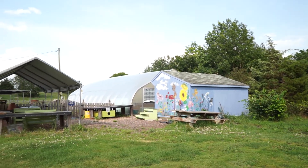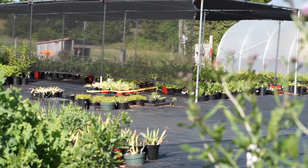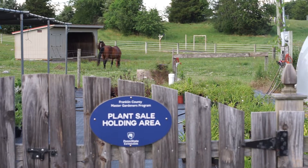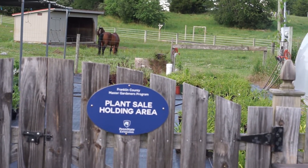Today we're going to start our tour at the potting area. And just for fun, we're going to take a visit with our good looking horses. Then we'll move on to three other gardens.